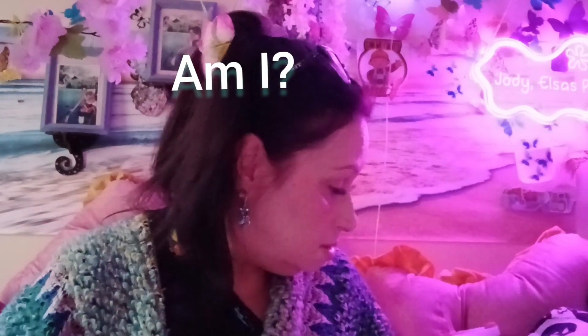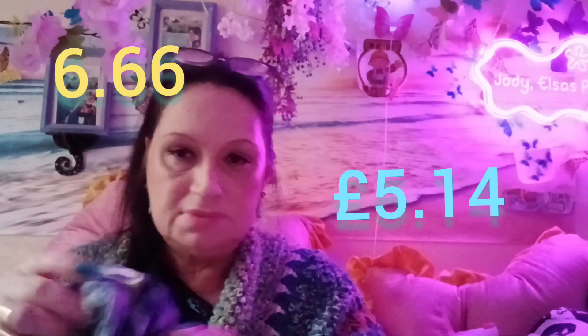I also got this flannelette shirt — $9.99 Aussie, which is $6.50 US. It's perfect for days like this. This is for my son who lives with me.